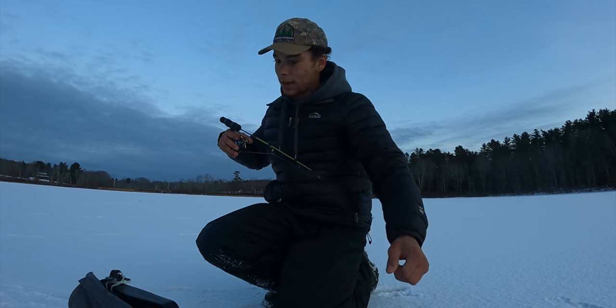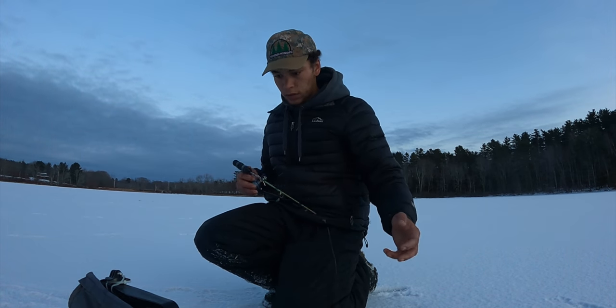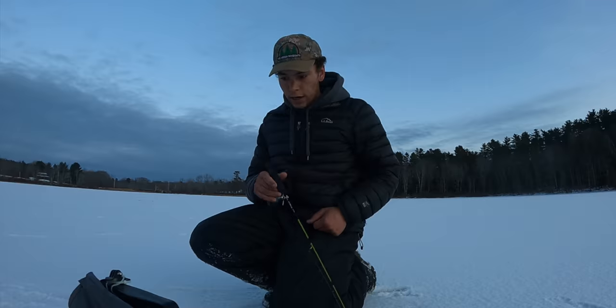Looks like we got some marks down there. I don't love fishing these deeper waters, but this is where the fish are. Big ice crack there.